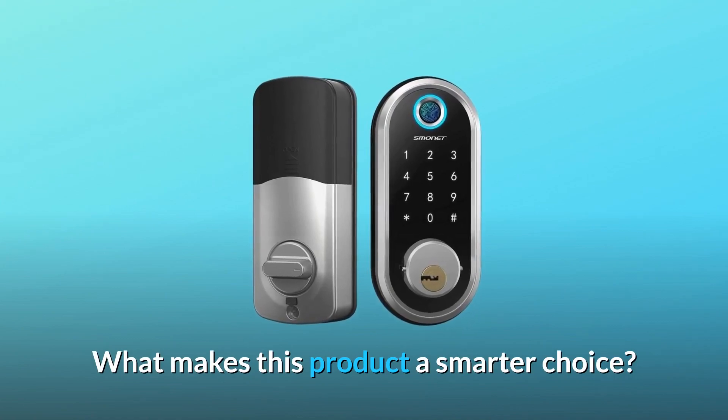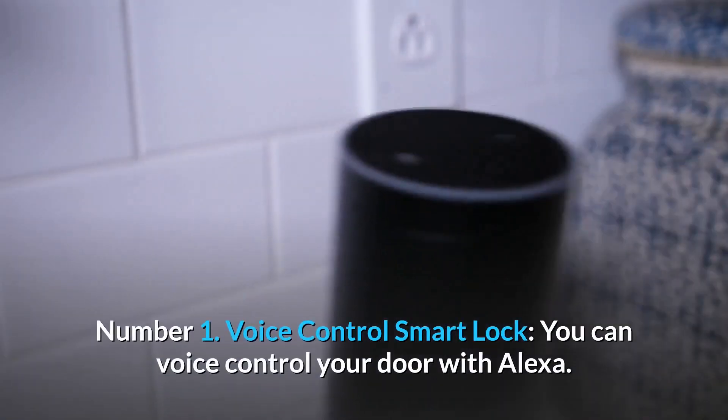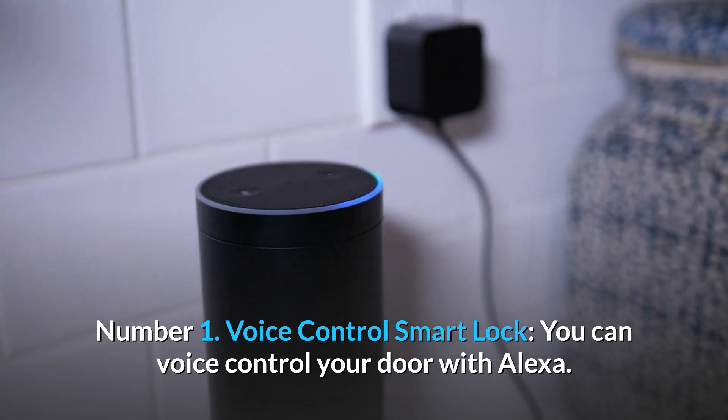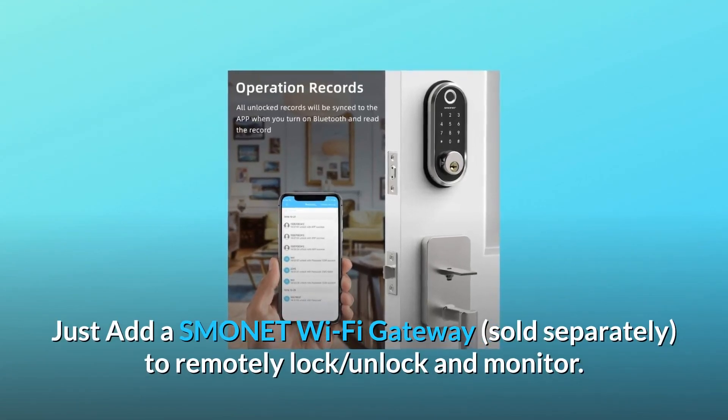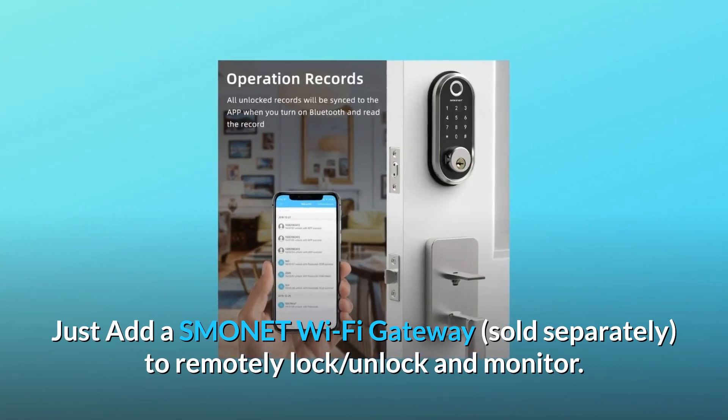What makes this product a smarter choice? Number 1: Voice Control Smart Lock. You can voice control your door with Alexa. Just add a Smonet Wi-Fi gateway, sold separately, to remotely lock, unlock, and monitor.